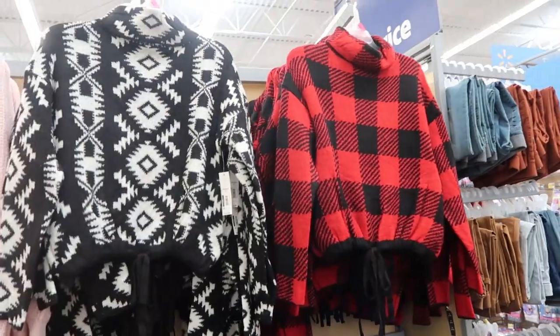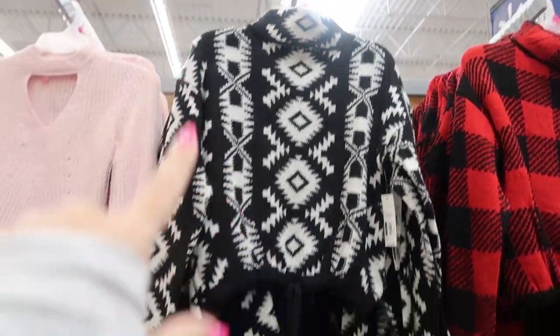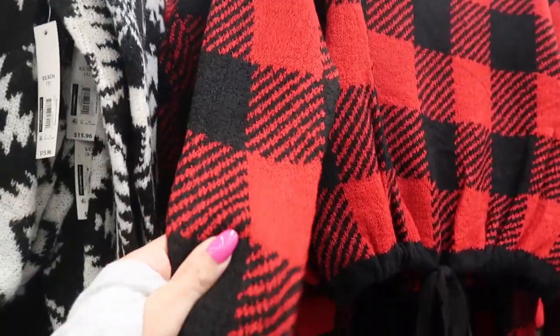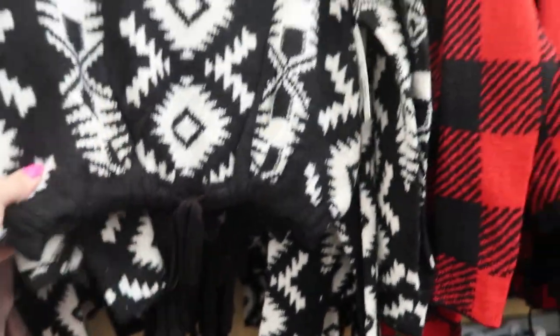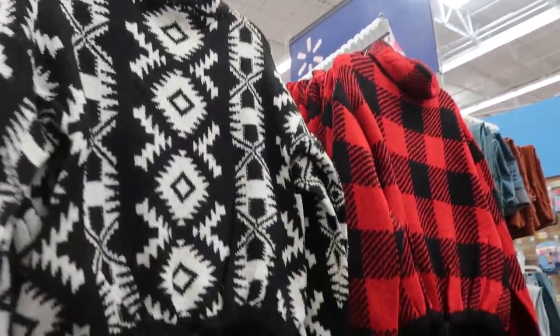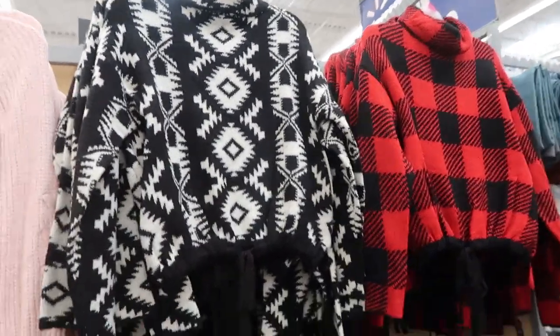These little turtleneck tops look new. They're by No Boundaries, they're $15.96. They have a black and white print and then a red and black buffalo check. It's like a sweater material and there is a little drawstring at the waist. They do look true to size but they are on the crop side — they're shorter sweater tops.